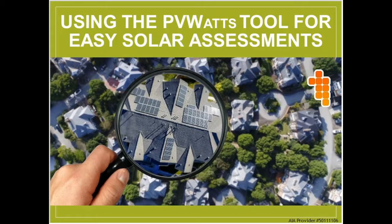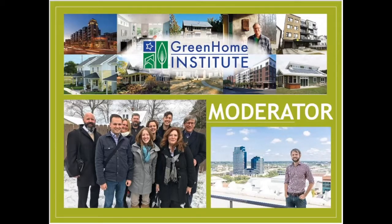Welcome everybody to using the PVWATTS tool for easy solar assessments. This course is brought to you by the Green Home Institute, a nonprofit with a mission to make healthier and more sustainable choices in the renovation and construction of the places we live. I will be your moderator. My name is Brett Little and I am the executive director here at the Green Home Institute.